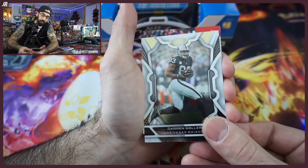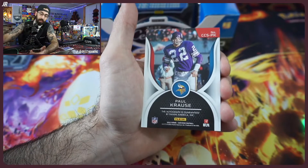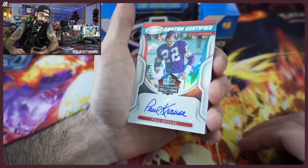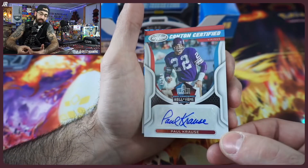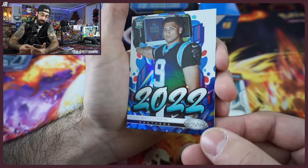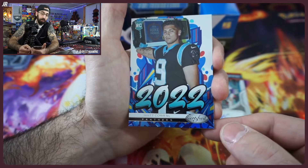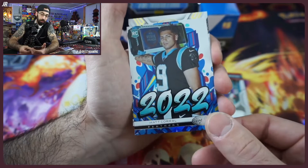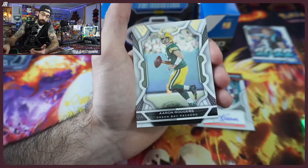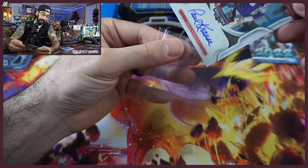Looks like we have an autograph here — out of 99. Darrell Waller! I'll take that. He didn't play this year but the Raiders are definitely going to be trying him all next year when he comes back. I will take that all day long — hunting the quarterback class, but we'll absolutely take a Darrell Waller auto out of 99.